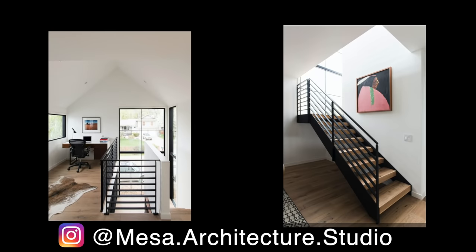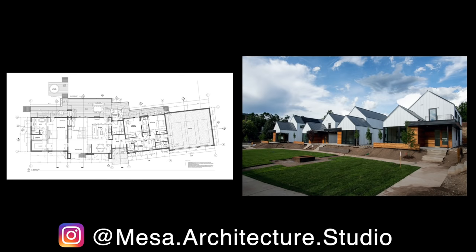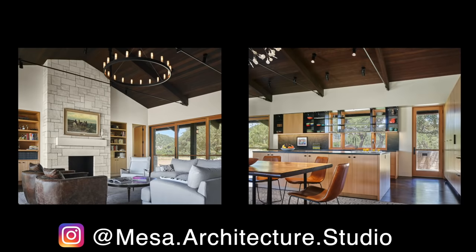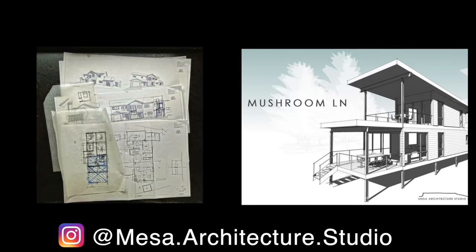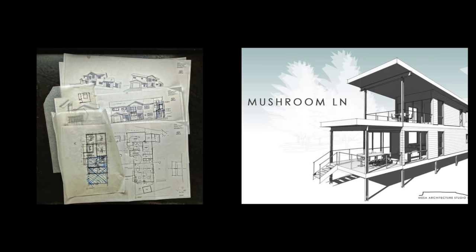We found a nice niche for smaller ADUs, backyard offices, and things like that, which is a big contrast from where I've come from. Most of what I did previously was large-scale commercial work. I really enjoy it because they're kind of little brain teasers. The small spaces present so many more challenges, and it's fun to figure out where you can carve out extra storage and clever uses of space.